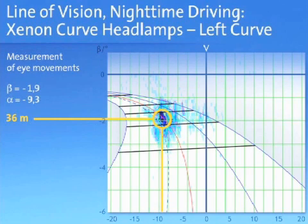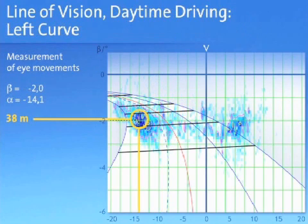Tests reported a visibility range of 36 meters with this technology, which is almost the ideal 38 meters visibility that drivers enjoy in normal daylight conditions.